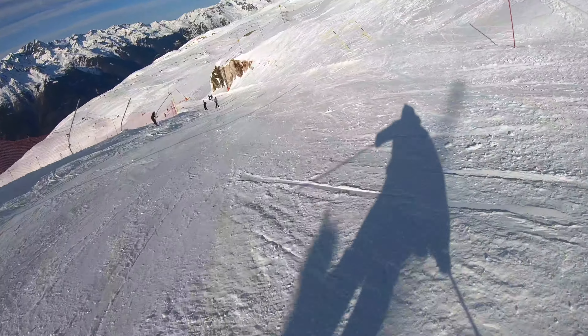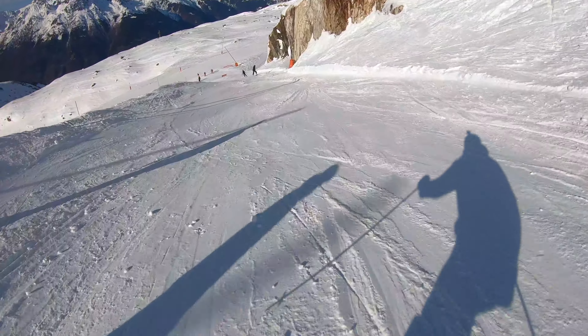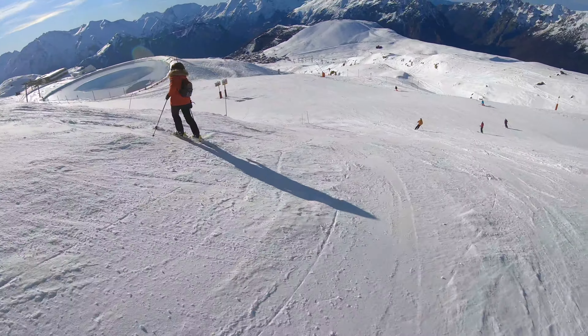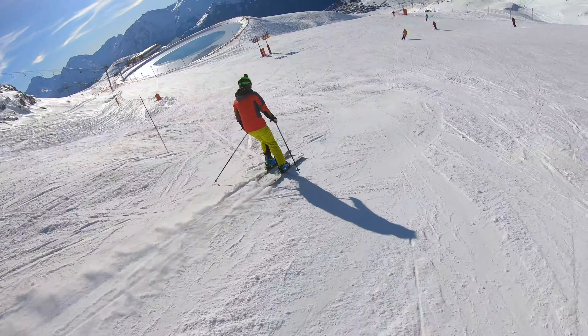As you can see from the video we were so lucky with the conditions. Not only did we have plenty of snow early on in the season, which is almost unheard of nowadays, but also there were hardly any people in the resort. You saw from the top section of this run that we barely passed anyone.